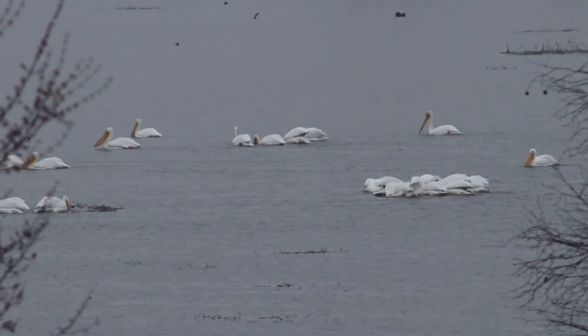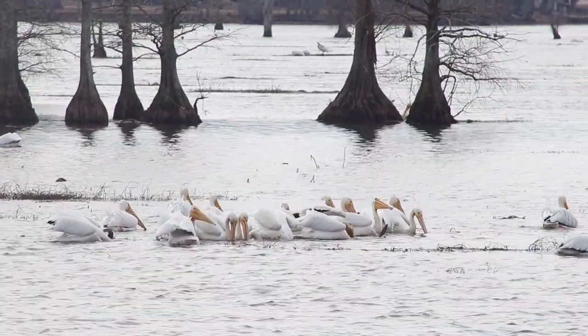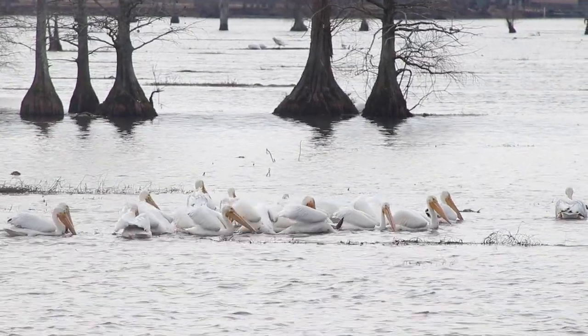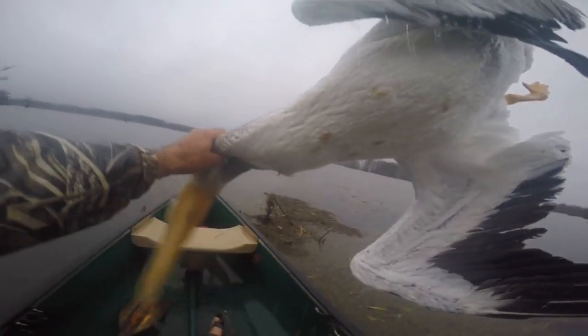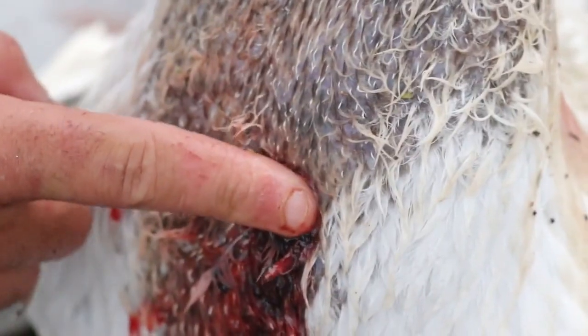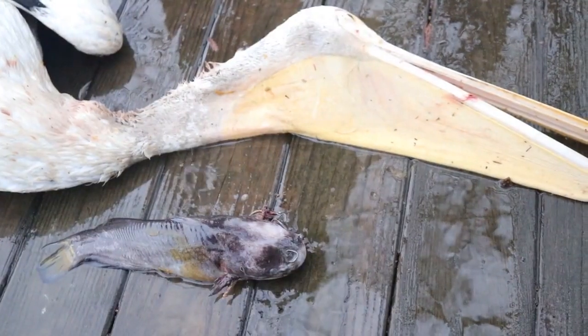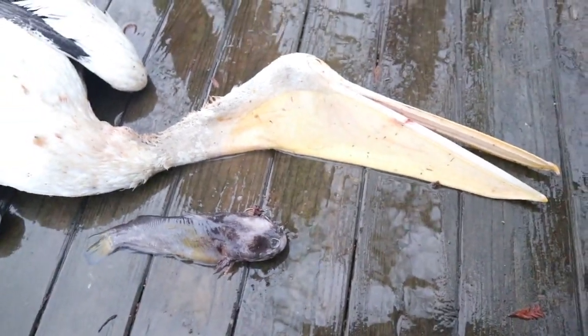Carp, shiners, sunfish, and catfish predominantly make up this bird's diet when they are visiting our southern lakes and rivers. As proficient at fishing as these birds may be, sometimes even they can bite off more than they can chew. It doesn't happen often, but if you remember from a previous upload, we actually discovered a pelican that was killed by a yellow bullhead when the catfish's barbs penetrated through both sides of the bird's neck. That must have been a terrible way to go.